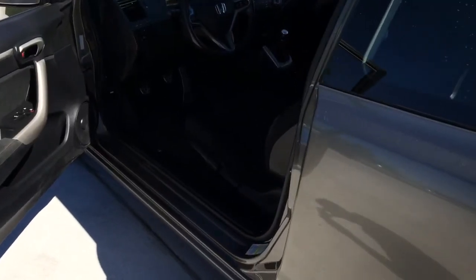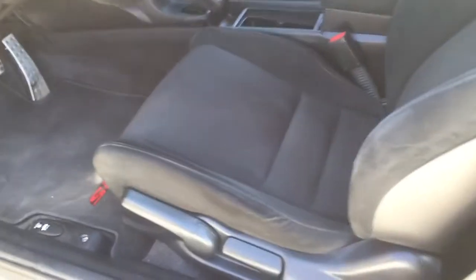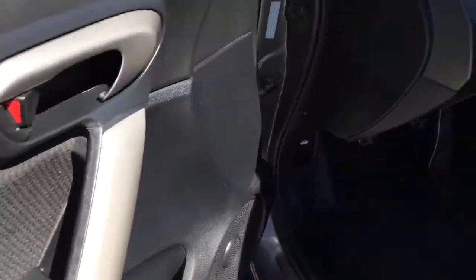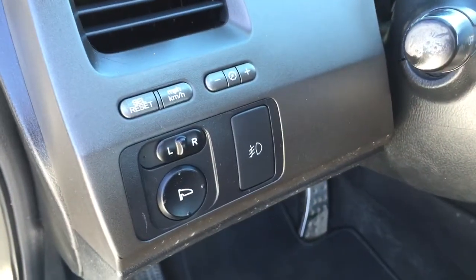Moving into the interior of this Honda Civic SI, there are black seats which are red stitched. Power windows, locks and mirrors. Cloth trim on the doors. The driver's side window is auto up and down. On the left of the dash there are buttons for your fog lights as well as your power mirrors.